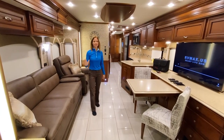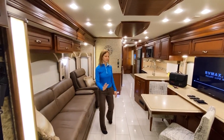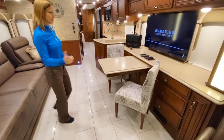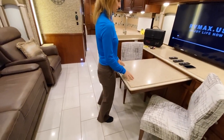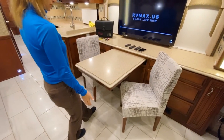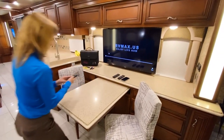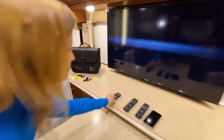Here we are inside this beautiful 2015 Newmar Ventana. I love what they've done with the colors — a nice combination of grays and tans. It's very modern yet very neutral. As we walk into the kitchen area, we've got the dinette here. The dinette has three stages: it comes in, a medium position, and it'll come out a few feet. There are two more chairs in the back, so there's plenty of room for four people to sit. And it's got the TV — a 50-inch TV.